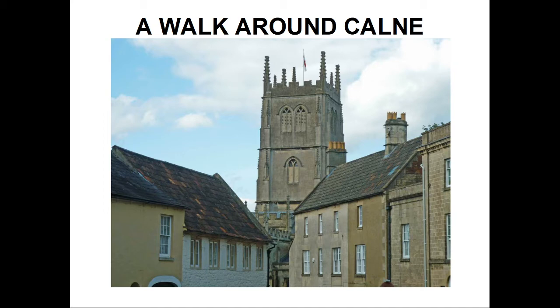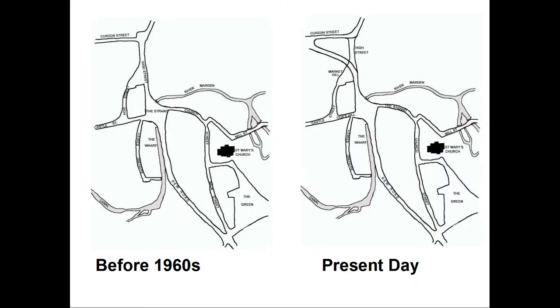The town centre has changed a lot in the last 50 years or so. The route of the A4 has been modified on two occasions to enable traffic to pass through the town more easily. New Road to the south of the town centre was built in 1801 to create an alternative to Church Street, which was considered too narrow.